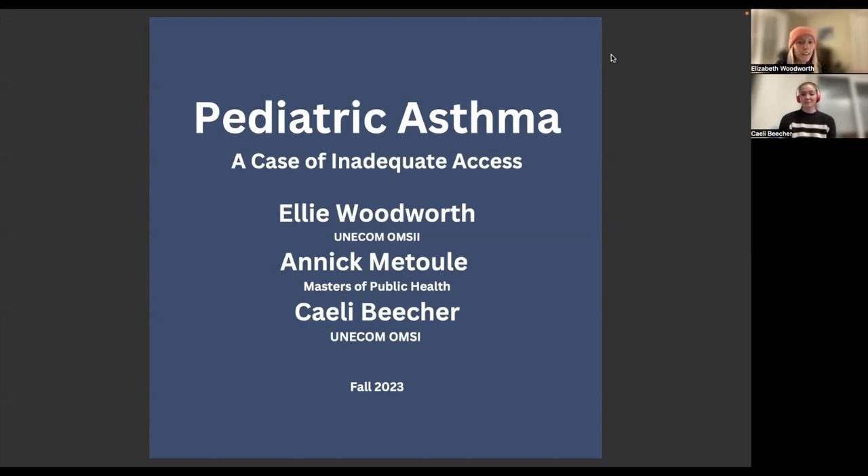This is a case presentation for the Interprofessional Student Showcase event. We are Group 1 from the IPE FIT program and we will be reviewing pediatric asthma — a case of inadequate access.